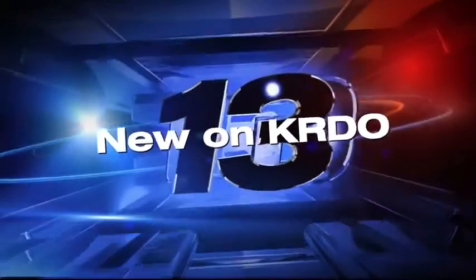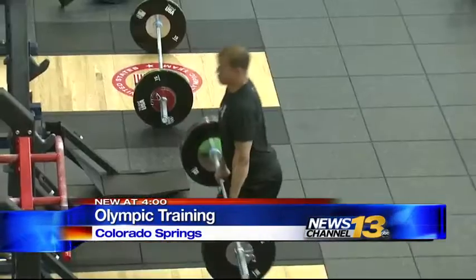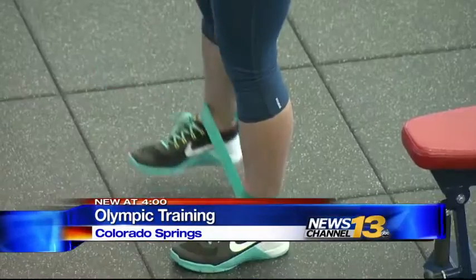From the 2016 Olympics in Rio, and for the first time, we're getting an inside look at how Olympic athletes are training right here in Colorado Springs. KRDO News Channel 13's Angelica Lombardi shows us how Team USA is preparing. Hundreds of U.S. athletes call Colorado Springs home while they train for the Olympics.